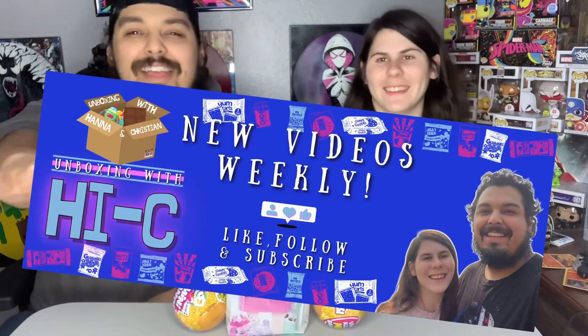Welcome back to another unboxing with Hi-C. Today we've got something special. We got two things today - well, technically three. We have a mini brand we each found in our closet where we store our goodies for you guys.